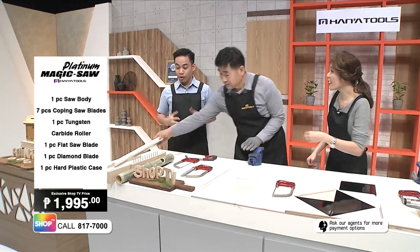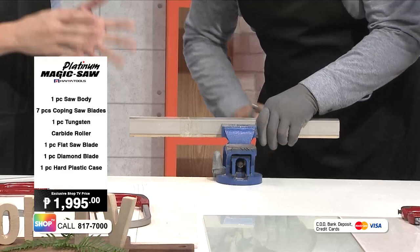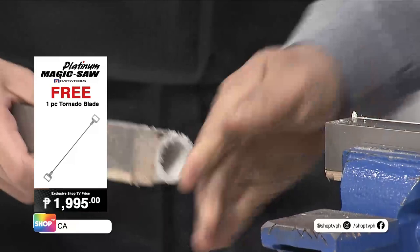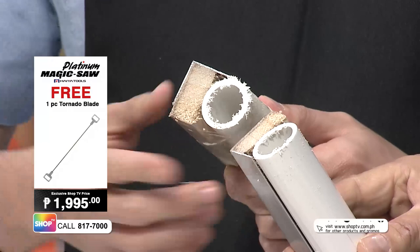Oh my gosh, it's so easy! Almost no effort at all. This time, Mr. Kim is cutting three materials at once — wood, aluminum, and PVC. Normally you need different saws for every material, but here we're just using the Magic Saw to cut through all of them. Aluminum, wood, and PVC in just one Magic Saw — with almost no effort!